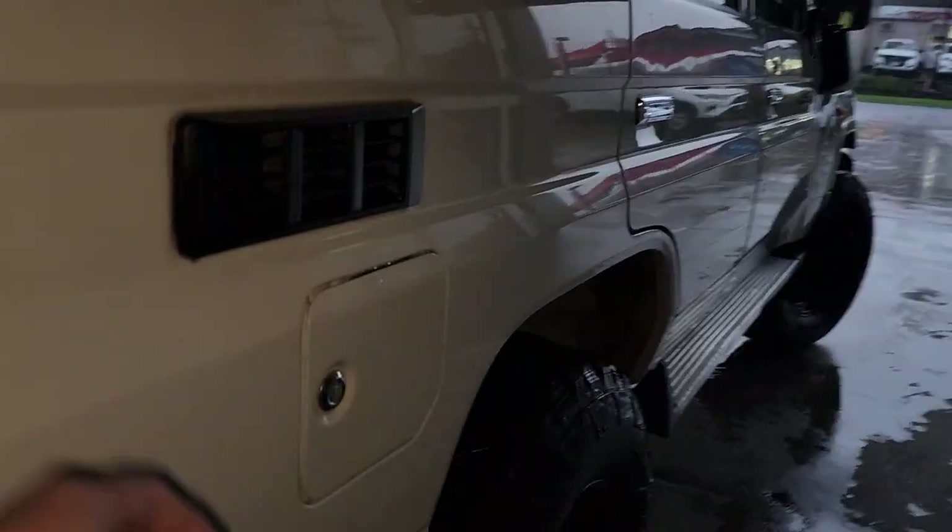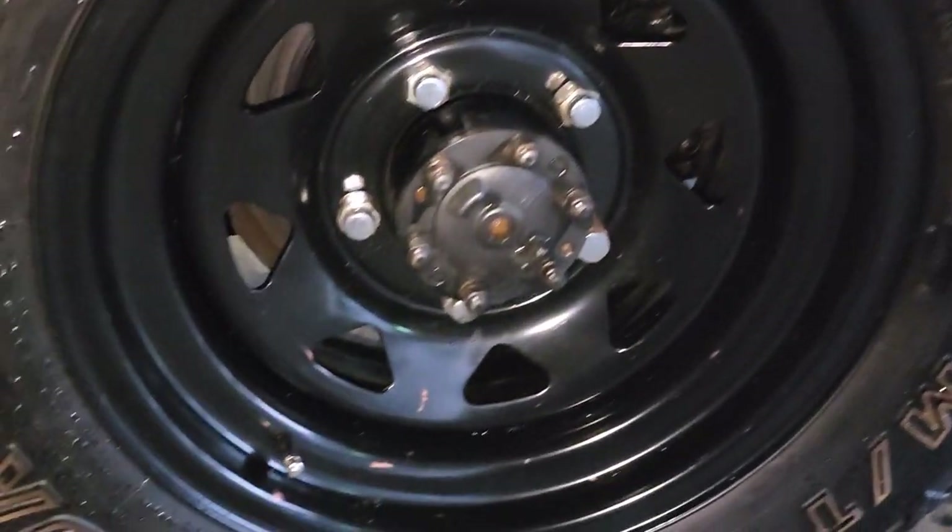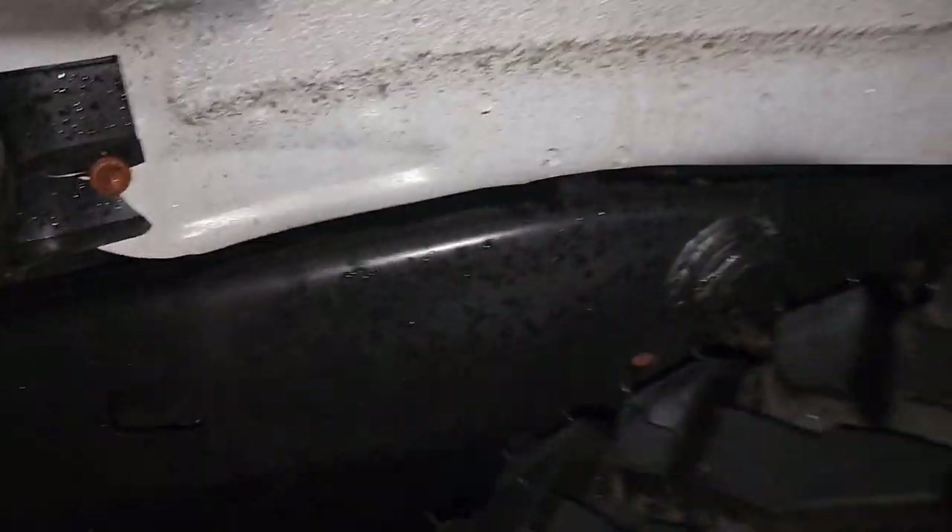Looking down the body — extremely clean. We've also got the lockable fuel tank on this side. And again, Sunraysia rims on the back. Like I said, we've got these big mud tyres on there as well — just awesome ones. Right across the guards there too.